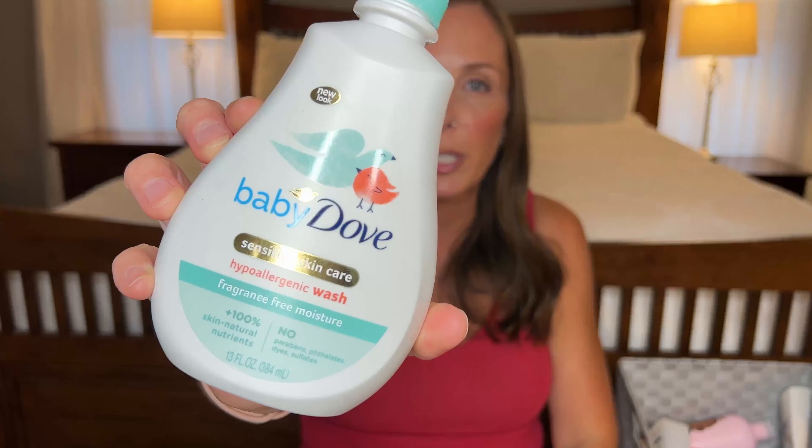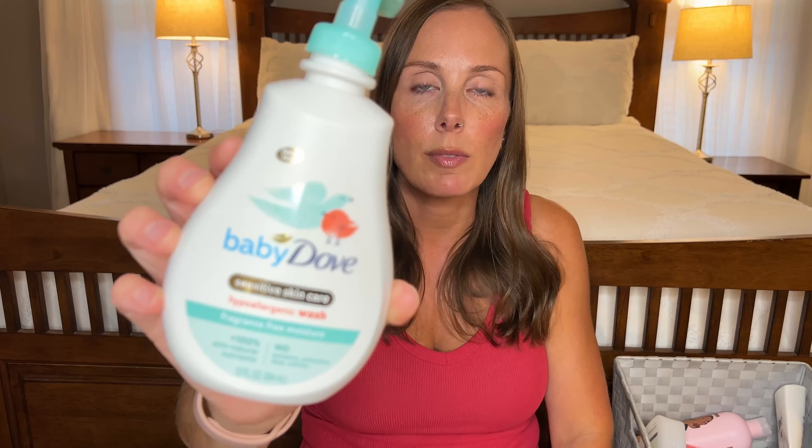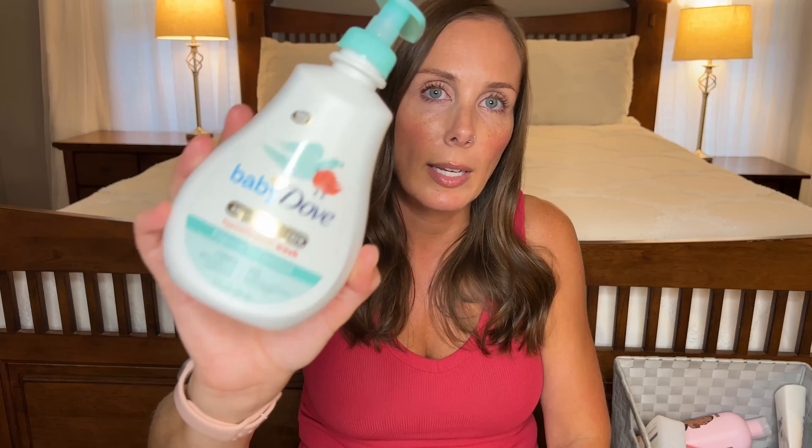Here's another baby wash product: this is the Dove Sensitive Skin Hypoallergenic Wash. Same thing — you can use it from head to toe. It's amazing. I highly recommend this. I would buy it again.